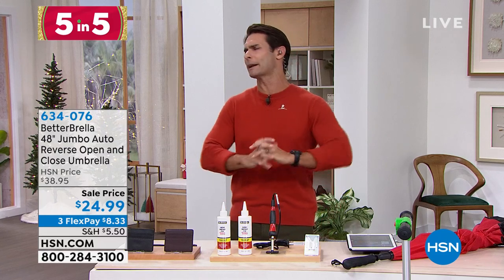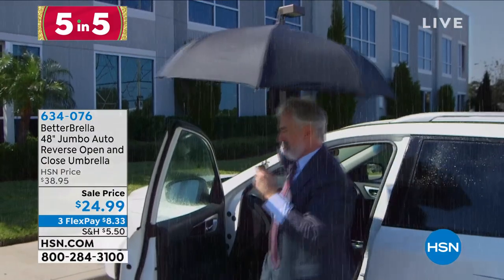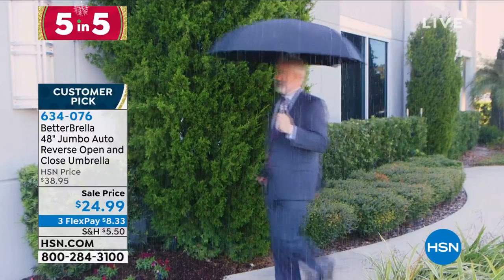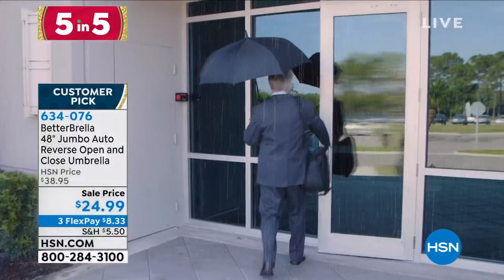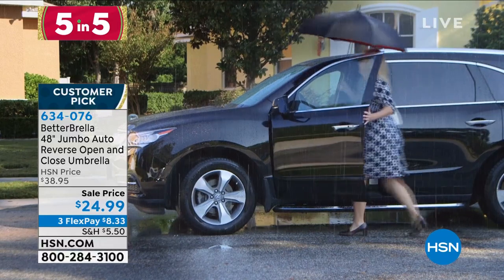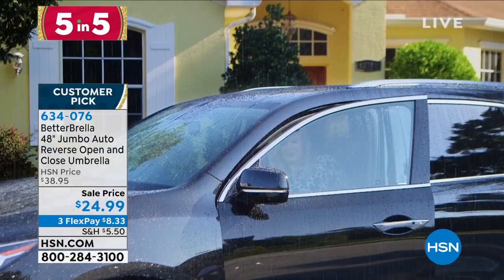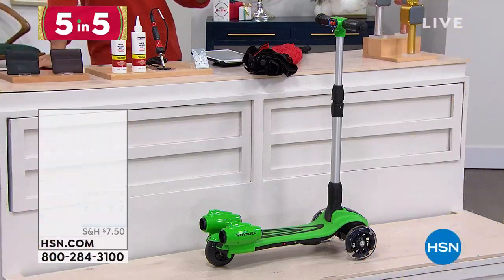We're moving on to Better Brella. Better Brella is so popular around here — I absolutely love it. It's that one-touch open, and when you close it, it is that reverse close, so all of that moisture and water stays on the outside. But this is the jumbo, the 48-inch — four feet. This is huge. $24.99, great color options, three flexible payments of $8.33. It also has dual construction and can hold up winds up to about 38 miles an hour.